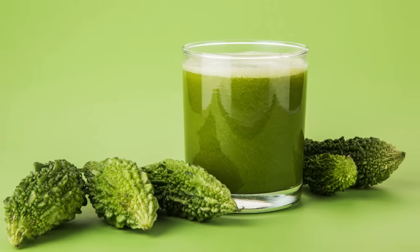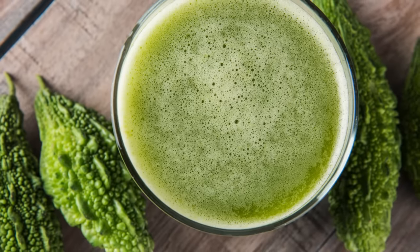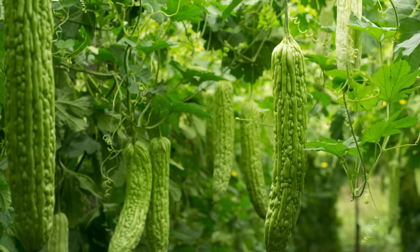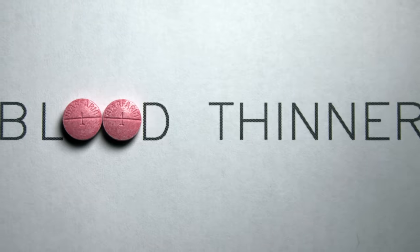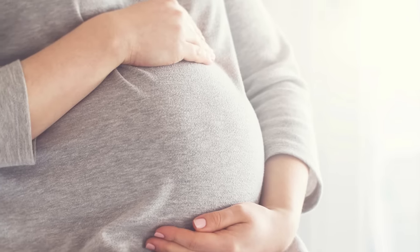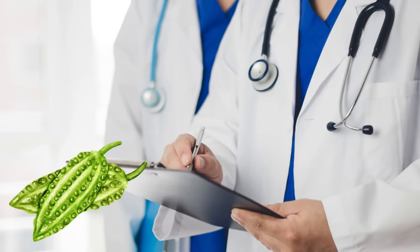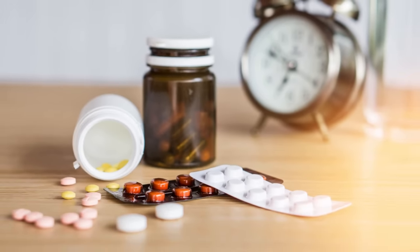If you're considering bitter melon juice, start with small amounts — just a quarter cup — and see how well your body tolerates it. Remember that bitter melon may interact with certain medications like blood thinners and diabetes medications. Pregnant and breastfeeding women should also avoid it. Consult your doctor before consuming bitter melon on a regular basis, especially if you already have any underlying conditions.